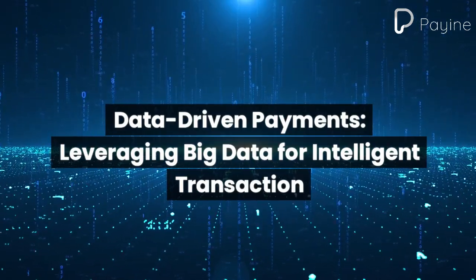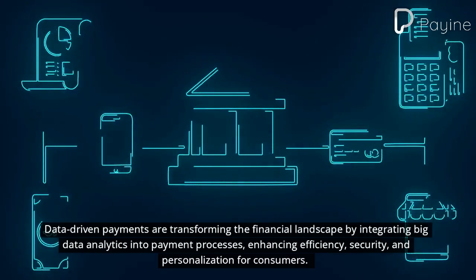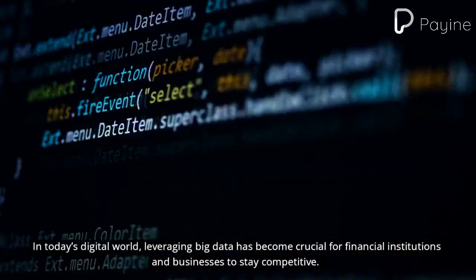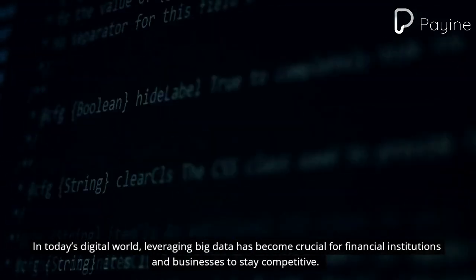Data-driven payments are transforming the financial landscape by integrating big data analytics into payment processes, enhancing efficiency, security, and personalization for consumers. In today's digital world, leveraging big data has become crucial for financial institutions and businesses to stay competitive.